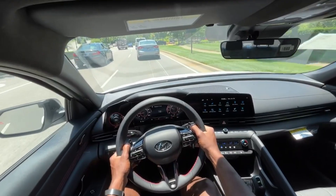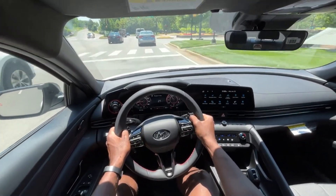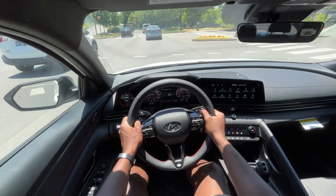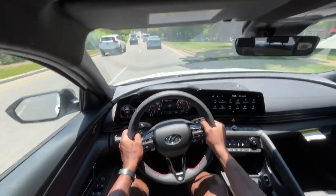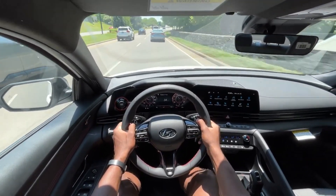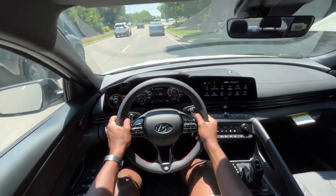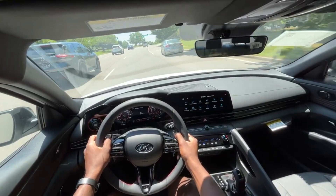The dual clutch is just so much fun to drive in manual mode, especially with these paddle shifters. It just feels right. If I were to have one of these vehicles, I would keep it in sport mode pretty much 99% of the time, because it's just so much fun.